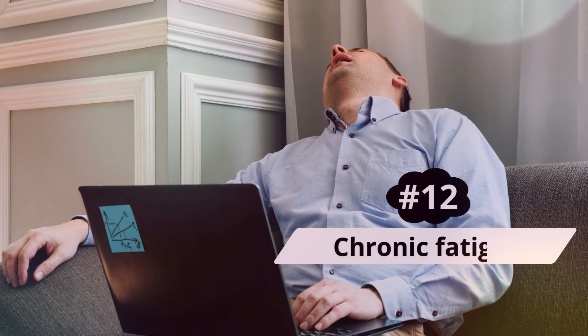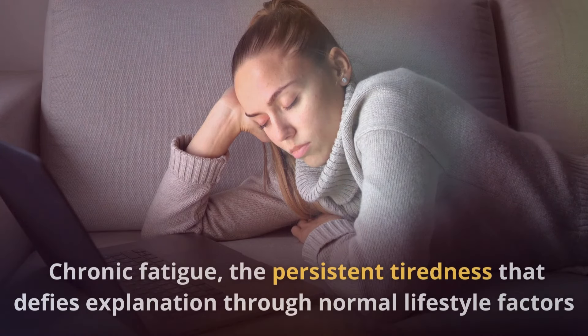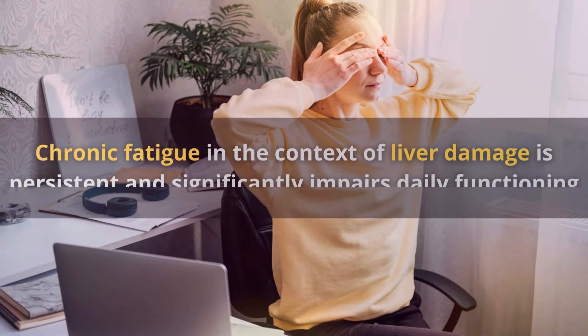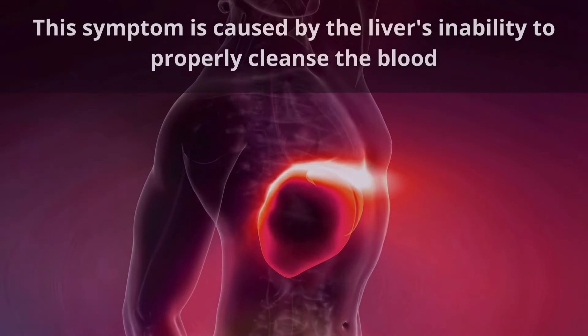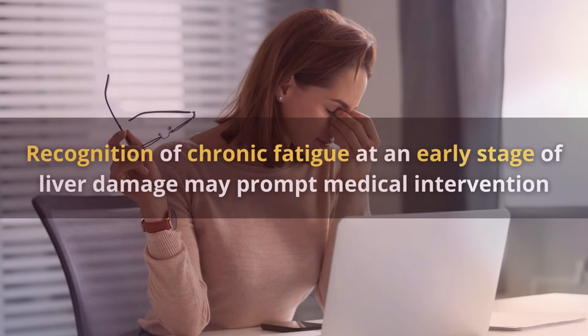Number 12: Chronic Fatigue. Chronic fatigue — the persistent tiredness that defies explanation through normal lifestyle factors — is one of the most subtle signs of liver damage. Chronic fatigue in the context of liver damage is persistent and significantly impairs daily functioning, unlike normal fatigue which can be remedied by rest. This symptom is caused by the liver's inability to properly cleanse the blood, resulting in a buildup of toxins that affect your energy levels. Recognizing chronic fatigue at an early stage may prompt medical intervention and prevent more serious consequences.